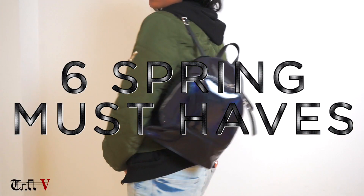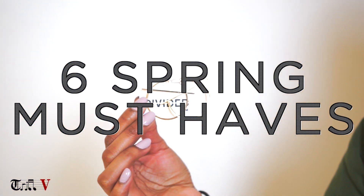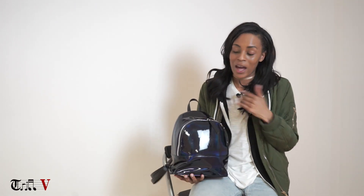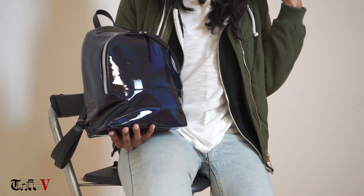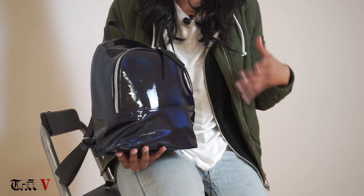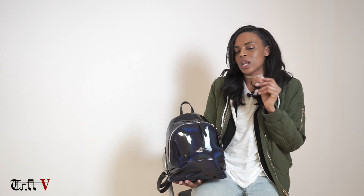Hi guys, welcome to Chill Fashion, my name is Jasmine and I'm going to be showing you my top six spring must-haves. I'm going to start off with my favorite right now - my everyday, don't go anywhere without it bag. It's actually more like a rainbow metallic color, it shows all different colors in the light. I think it's the best - it does everything you want a rucksack to do, and rucksacks right now are just the way forward.